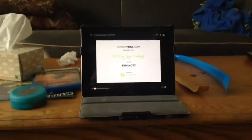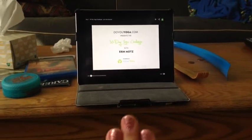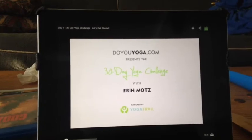So this is my yoga setup, just in case you guys wanted to know. I put my mat on the floor — it's actually a yoga mat that came with the Wii, but it's just like a normal yoga mat. I set up my iPad on this table so I can watch the YouTube videos that I watch. The ones that I use are the Do You Yoga 30 Day Yoga Challenge with Erin Motts.